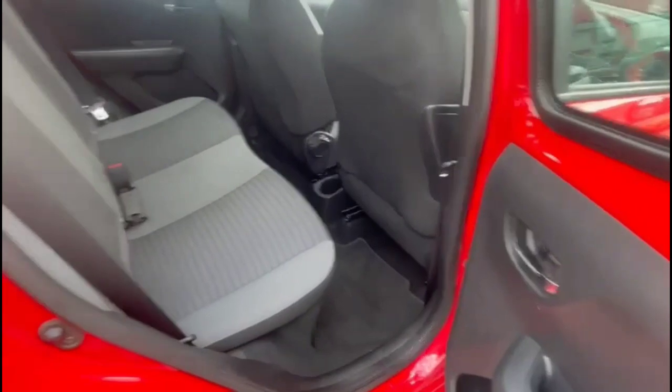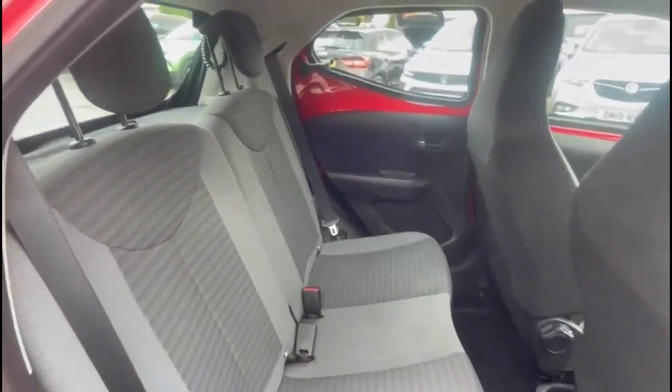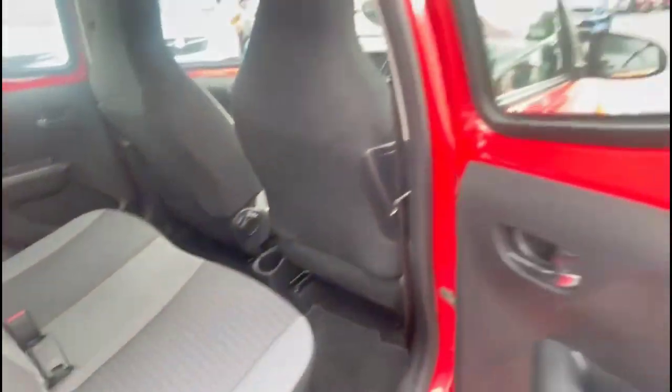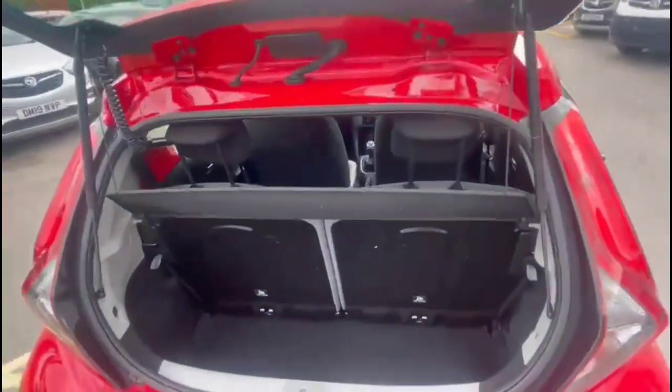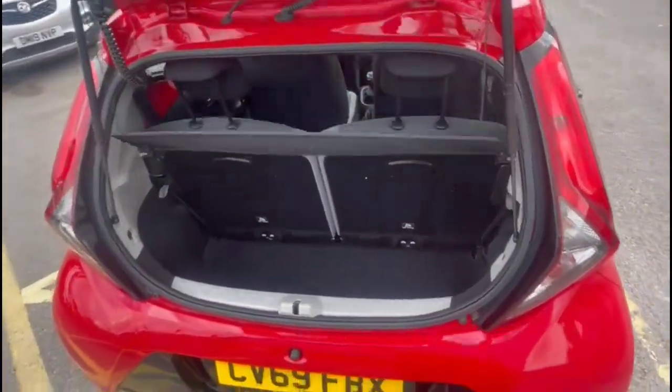Inside the rear is a comfortable seating area for rear passengers, consisting of individual headrests plus ISOFIX provision. And at the tailgate you'll find a spacious boot with a 50-50 split folding rear seat.